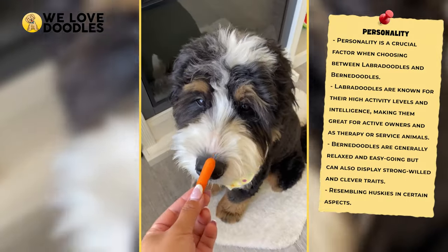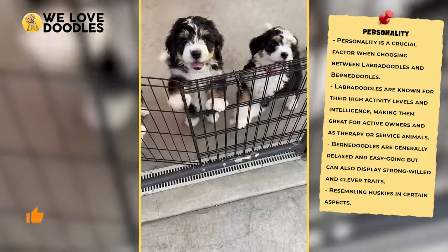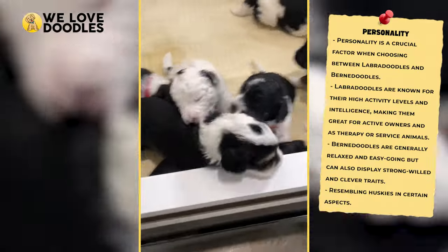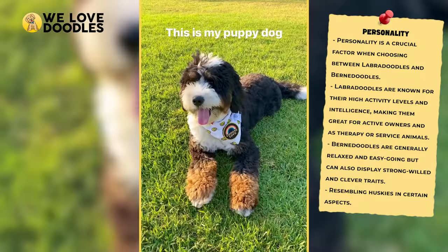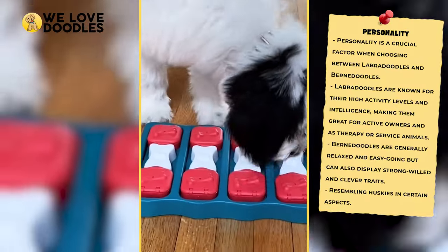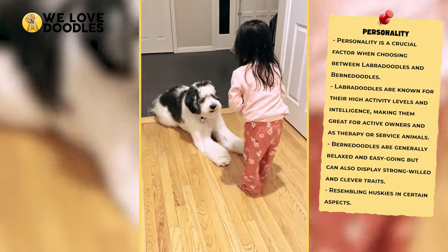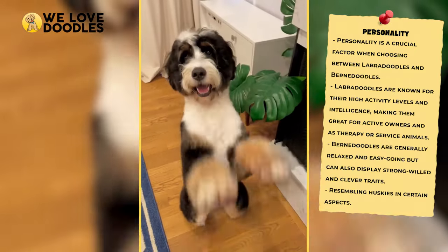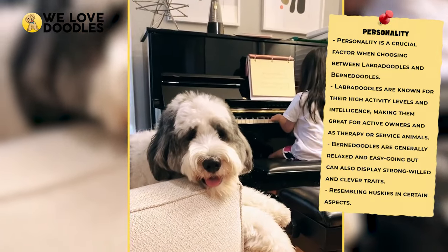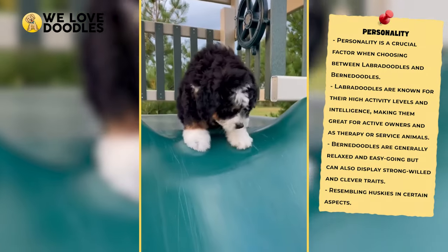But the Bernedoodle is also a very lovable dog in its own right. Bernedoodles are generally relaxed and easygoing, but they definitely aren't dull animals. Bernedoodles can be quite strong-willed and even stubborn on occasion, in a way that resembles more of a husky than a doodle. These dogs are clever, and they are at their happiest when they are spending the day with the family. Bernedoodles tend to be less active than the Labradoodle, as they are dogs that love to cuddle and lounge around, but they can still have a great time outside if you want to be a little more active.